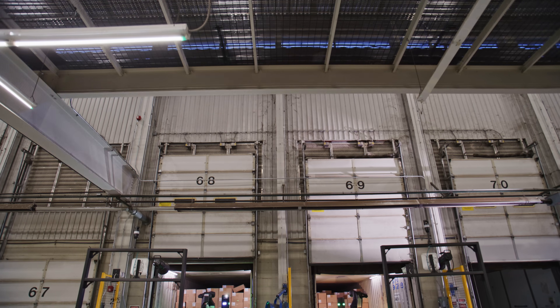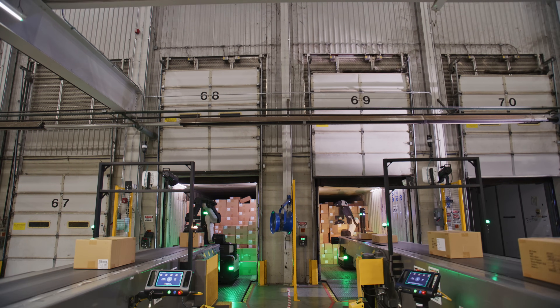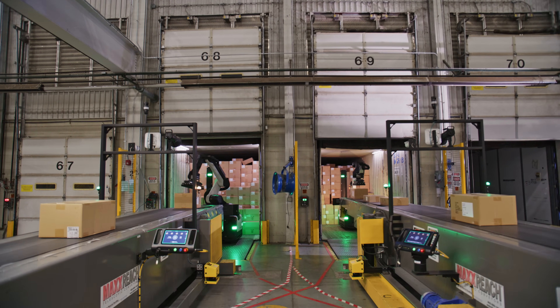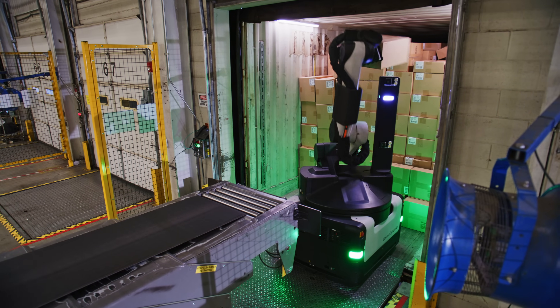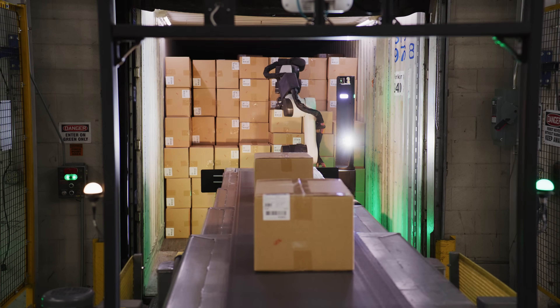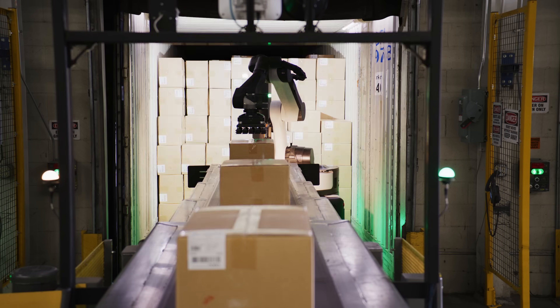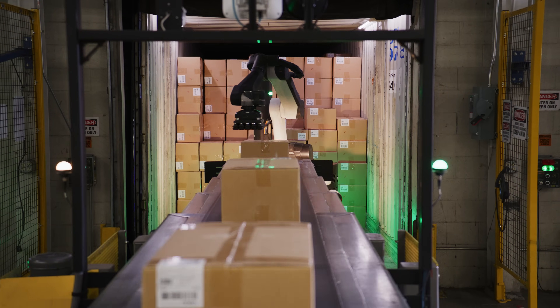Stretch is designed to work with a wide variety of boxes — different SKU sizes, large, small, heavy, light. It's designed to meet the freight as you would expect it to be in a warehouse. We expect to have boxes with some damage, and it does a good job of managing messy and imperfect containers. So instead of being the person in service to the robot, which we've seen before, it's really the robot in service to the person.